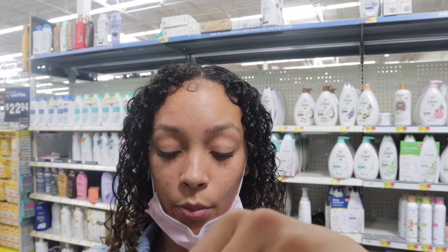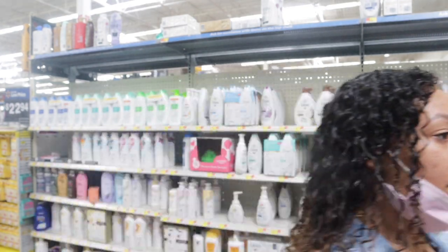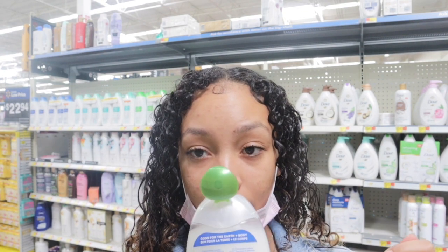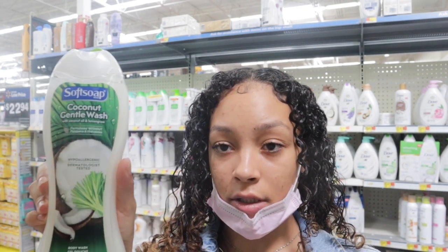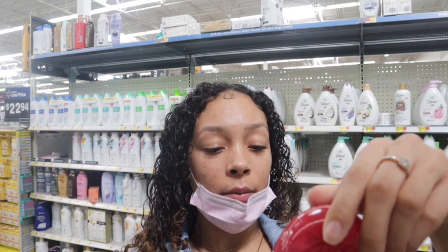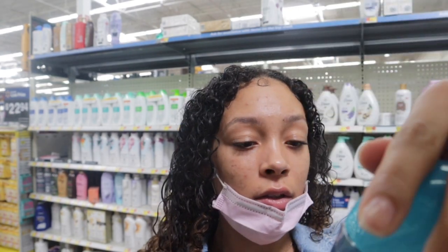The luminous oils with coconut oil kind of smells like a man — really clean. They also have a coconut gentle wash with coconut oil and lemongrass, and a juicy pomegranate and mango which is really fruity. I think I'm going to go with the Rio Carnival — that one smells so good.